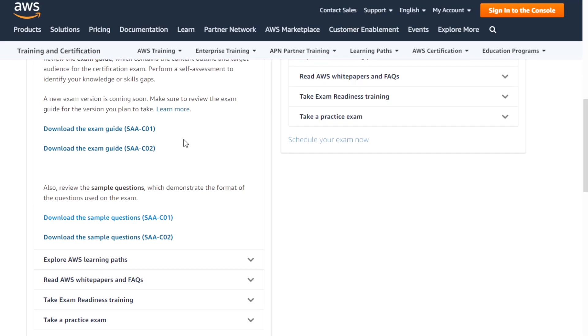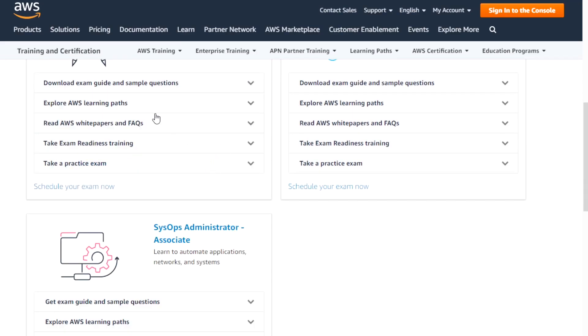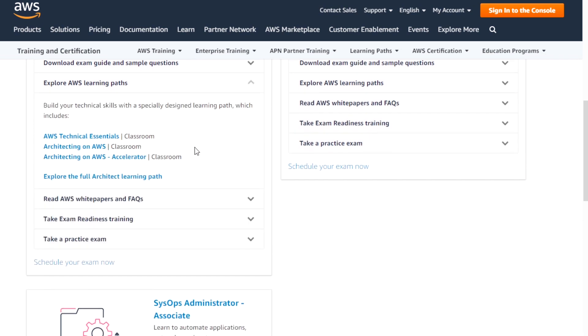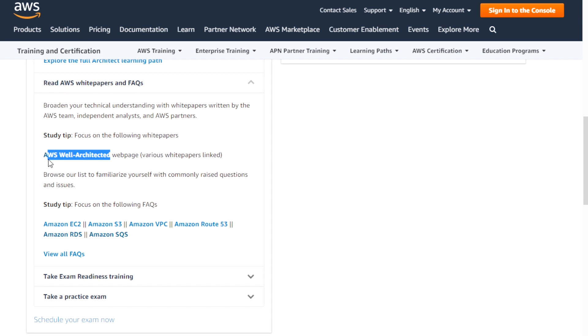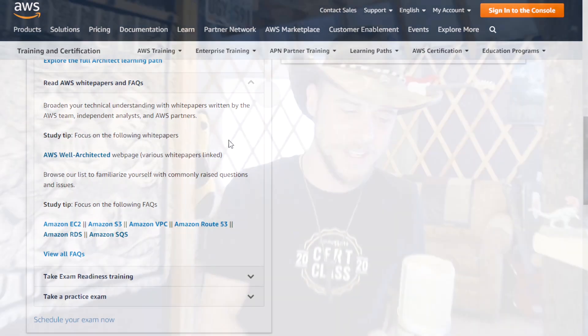Back on the certification page, they also have learning path options, mostly leading to AWS's own training offerings. Further down, there are white papers — and notice the AWS well-architected paper is right there with a study tip: focus on following the white papers. These well-architected frameworks and white papers are rich resources ready for you to grab and start certifying with.